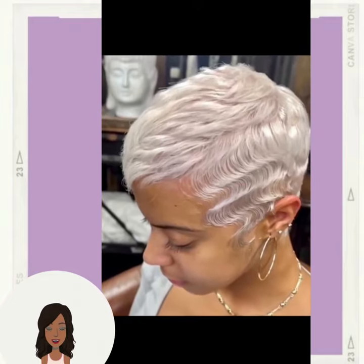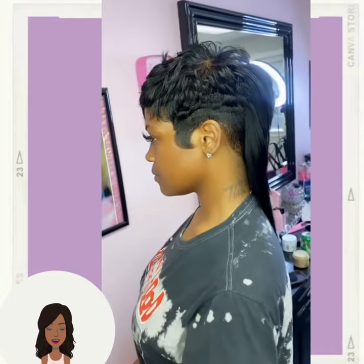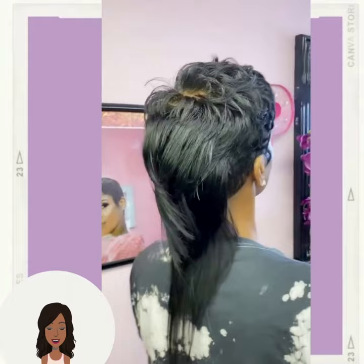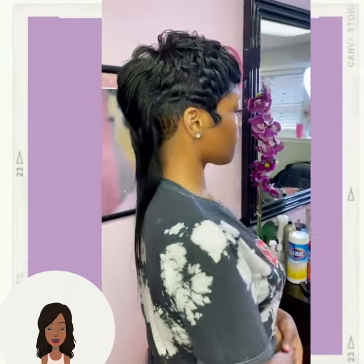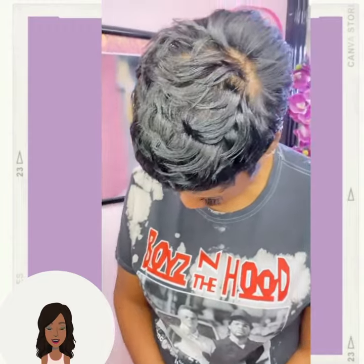Honestly, with this particular color I haven't seen it look bad on anybody — everybody I've seen it on looks amazing. And then we have the Kelly mullet style. This is another very trendy haircut that we're seeing right now.